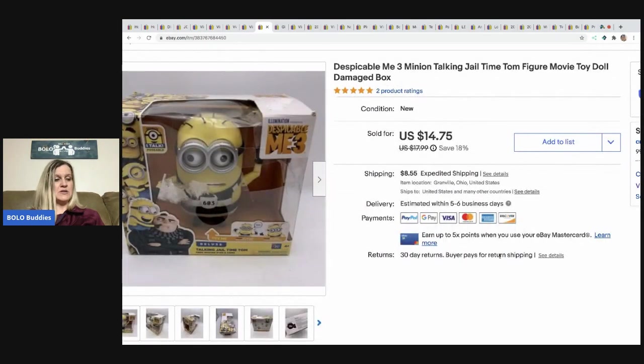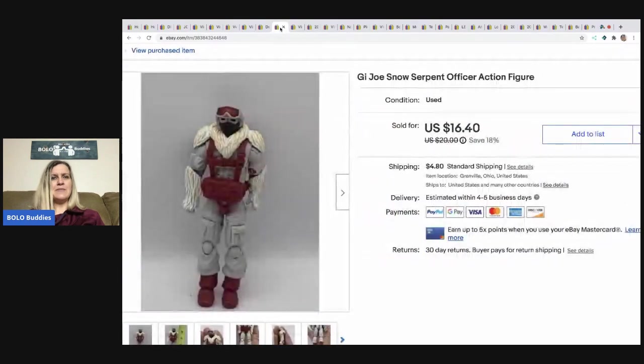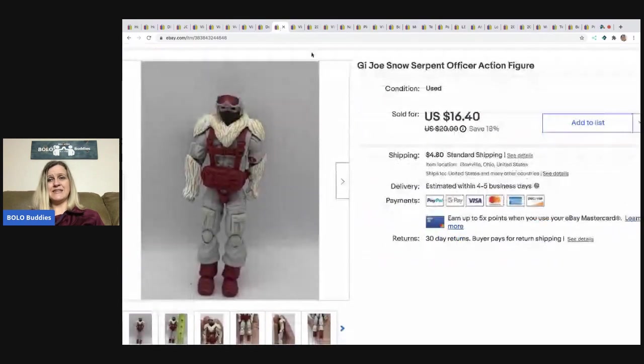The next item also came out of a mystery box. It's a Minion — a talking Jail Time Minion. It sold for $14.75 and the buyer paid shipping.